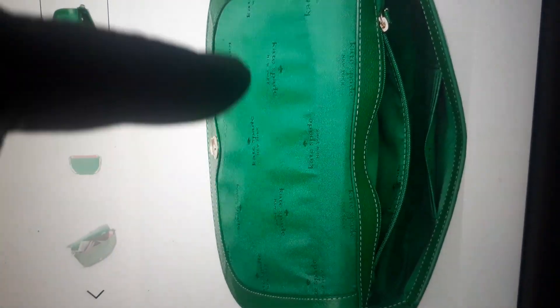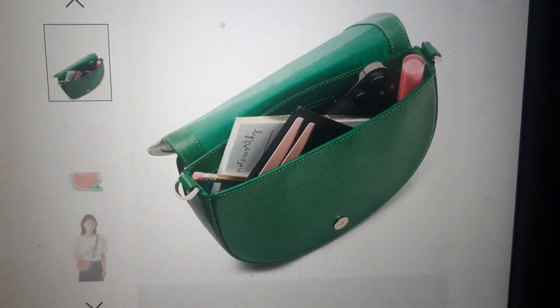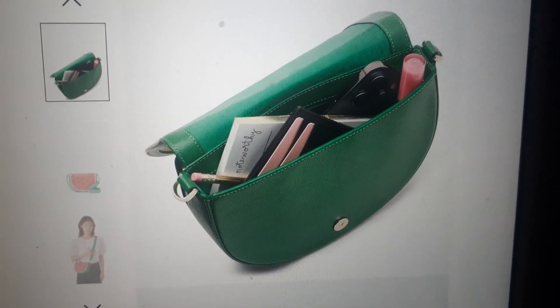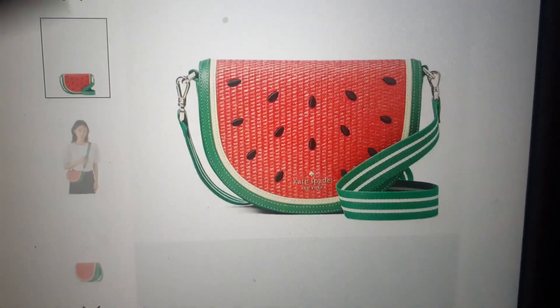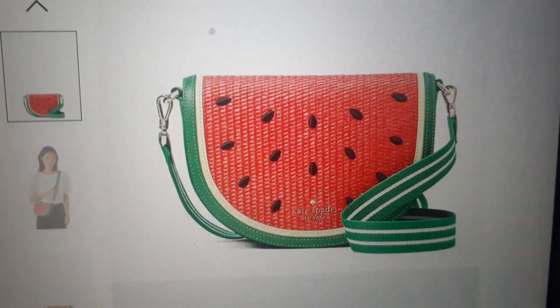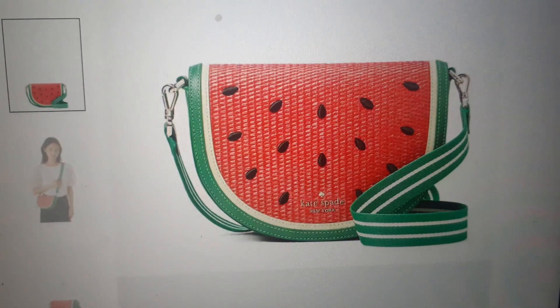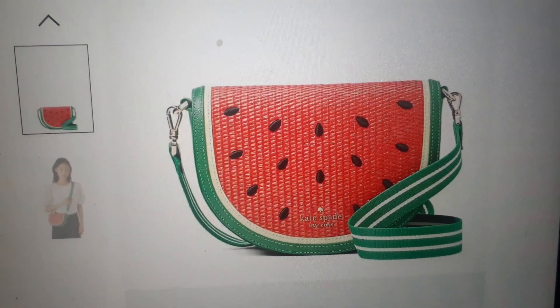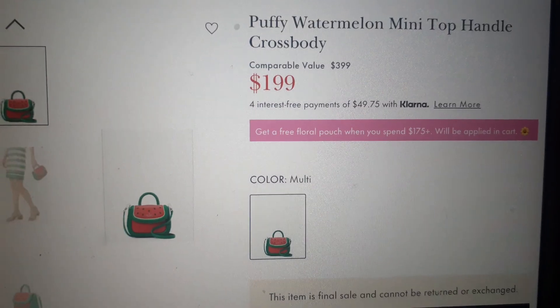The inside has the green Kate Spade detail. It's not too much room in this thing, but it's cute. I think this is precious. If this one doesn't sell, take $200 off, make it $29.99 — I would definitely get this. This is too stinking cute.